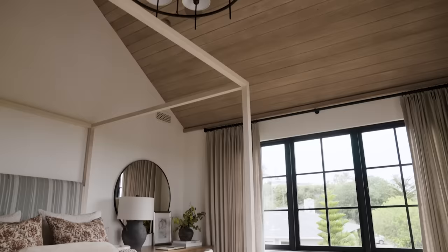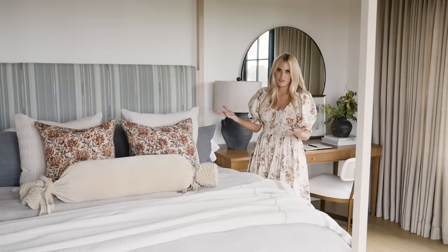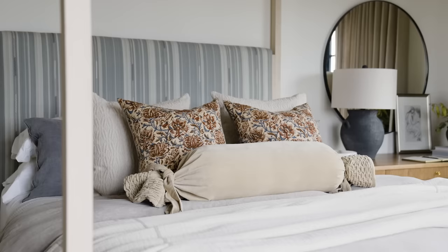The canopy bed is really the focal point of this room. We have a nice height to the ceiling and it was a perfect fit for this space. One great thing about being one of our clients is that we can customize McGee & Co. pieces in interesting ways — we did our Emery canopy bed with a striped fabric on the headboard that tied in the colors of the bedding.